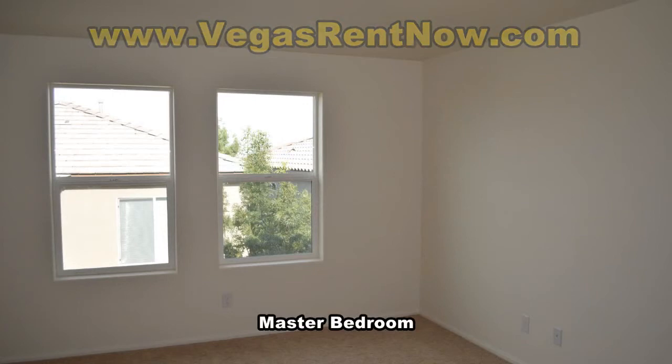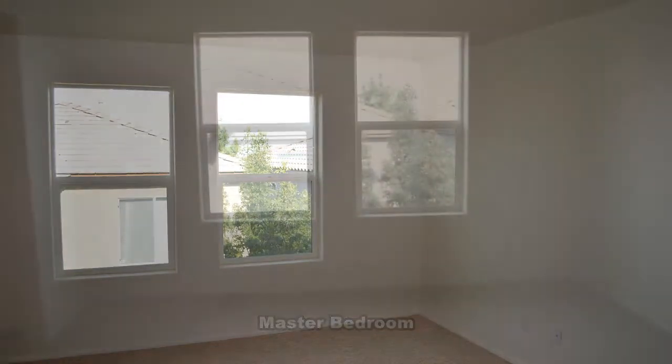The master bedroom is separate from the other three bedrooms and has two closets — one is a walk-in.